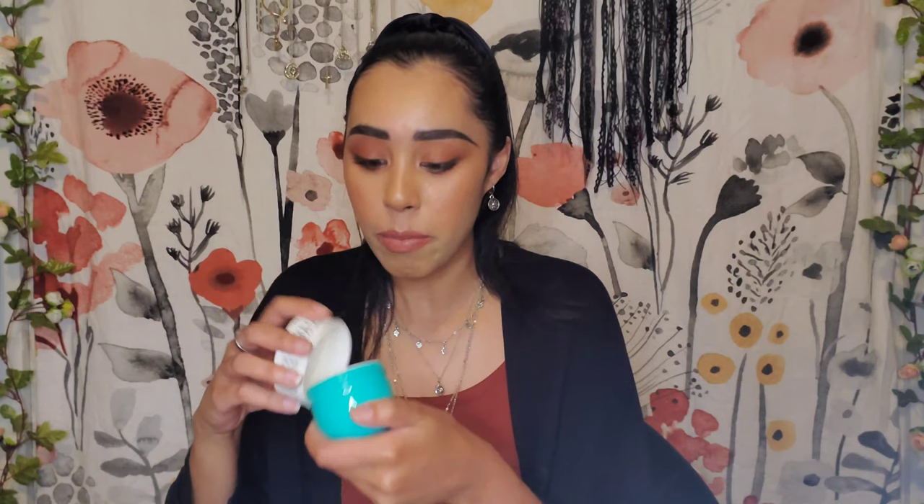The next thing I want to talk about is the Sol de Janeiro Coco Cabana Cream. This cream literally smells like caramel — some people say it smells like buttered popcorn, but I absolutely love popcorn so it doesn't bother me at all. I think it smells so good. You can definitely smell the buttery kind of smell in it, and the best part is just how moisturizing it is. Whenever you put it on your skin it just feels like you're slathering something very luxurious on.